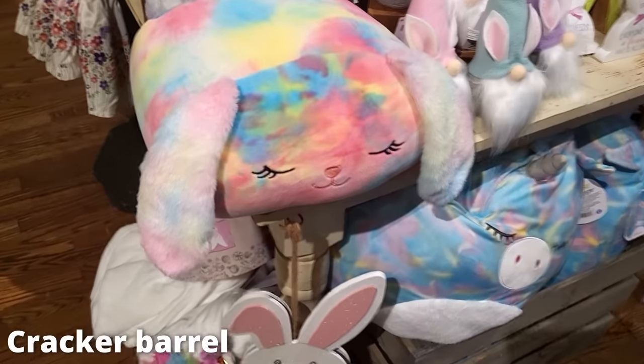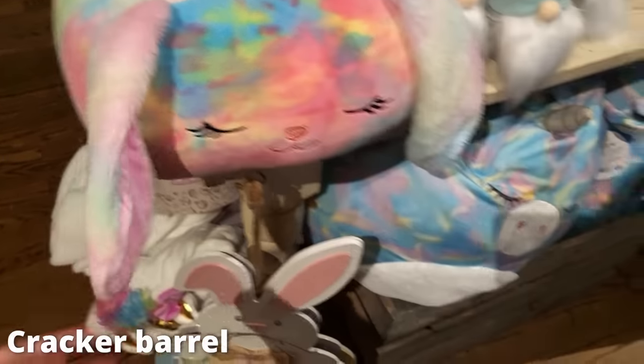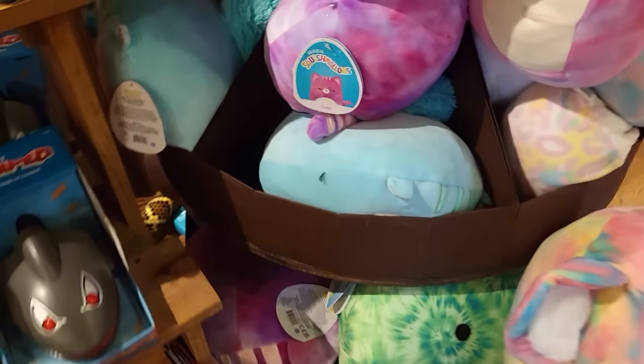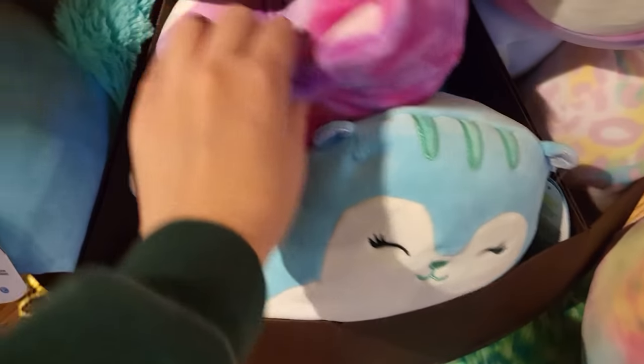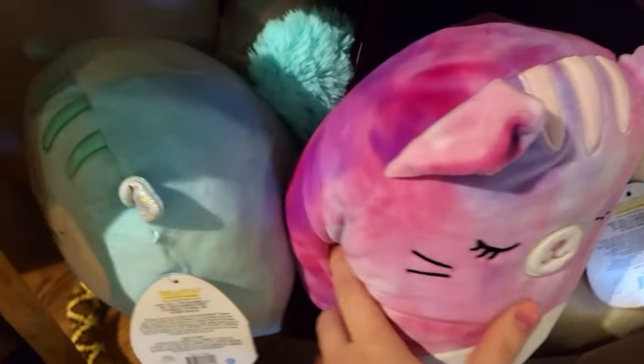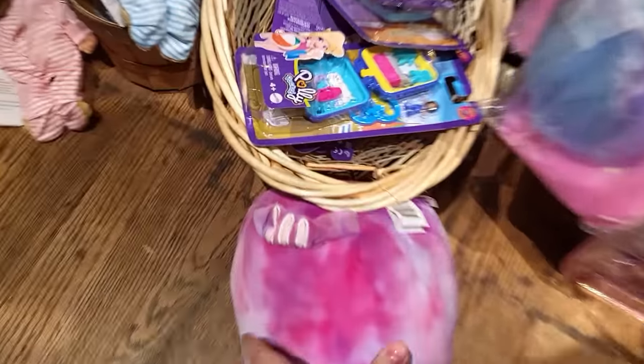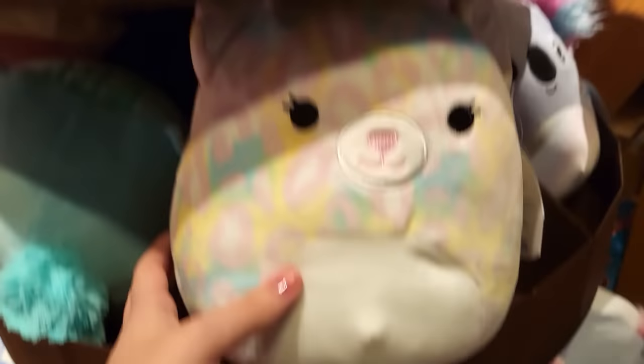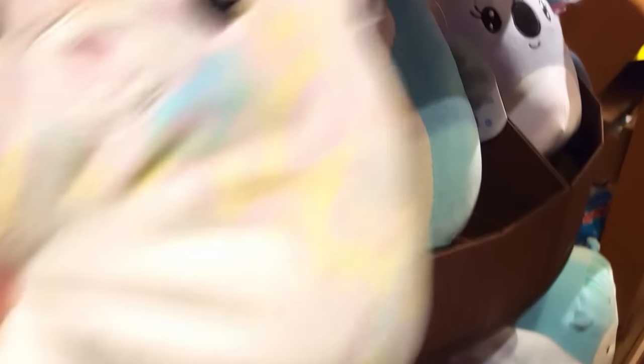At Cracker Barrel I saw some Easter stackables and chonky unicorns, plus a whole display full of random ones. Cracker Barrel has honestly been pretty stocked lately, but not with ones that I like or have room for. I accidentally yeeted one off the display but I put it back. Cracker Barrel also has this Octo which I do like, but I already have her — her name is Mary. Then back to Target.